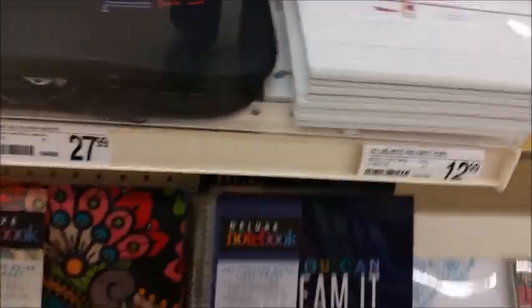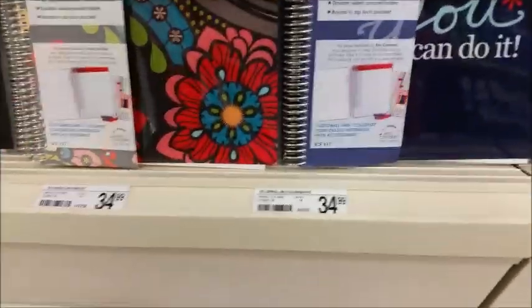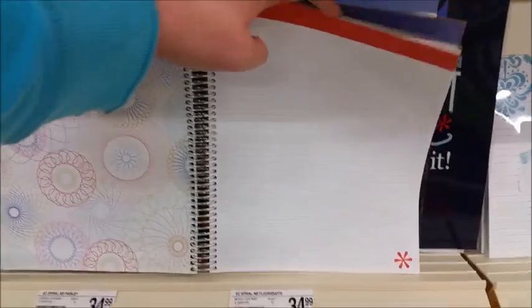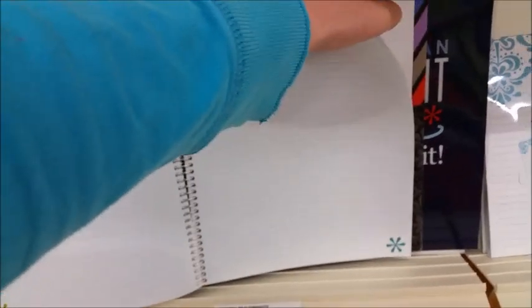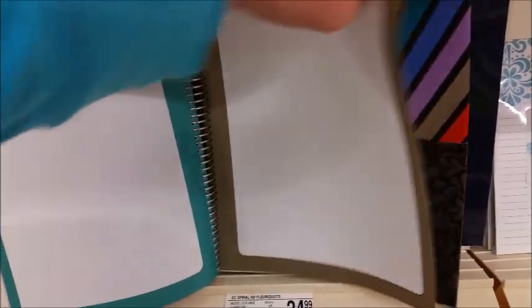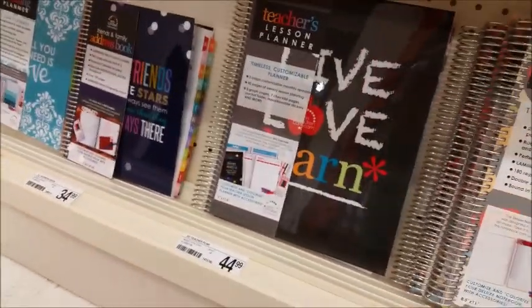The notepads are $12.99. The last row on the bottom is the deluxe notebooks, and they are $34.99. The deluxe notebooks are bigger, with lined pages, and I believe they have some bigger pages as well — plus stickers in the back and a pocket.